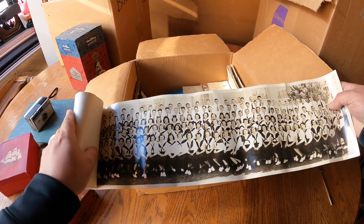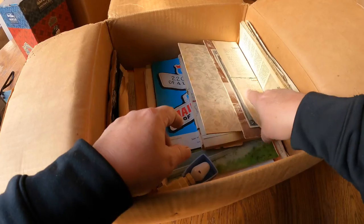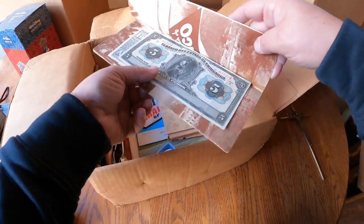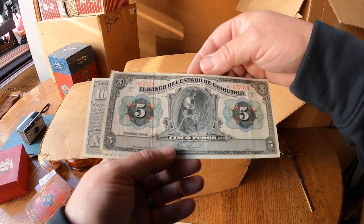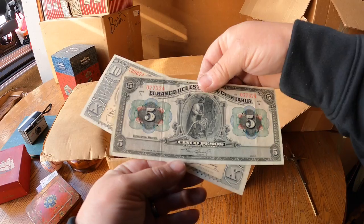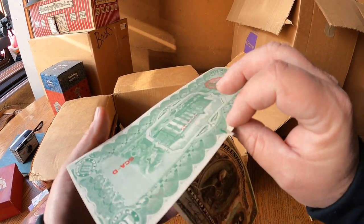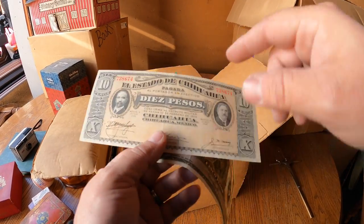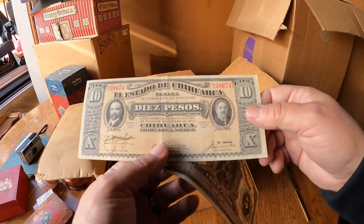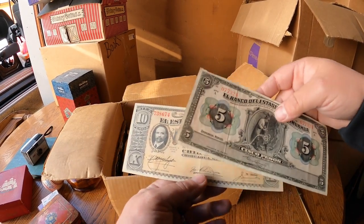There's an old class photo - wow, girls definitely outnumbered the boys. What is this? These are some old pesos - Mexican money. I see 1915 right here. That could be a very old piece of money if it is that old - over 100 years old, and it's in pretty nice condition. There's a crease but that's pretty nice.